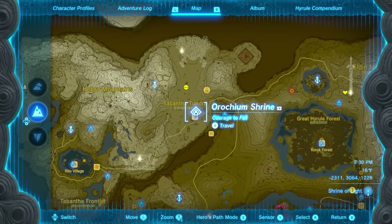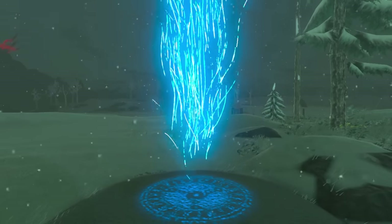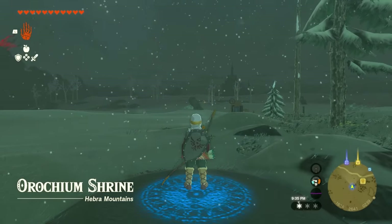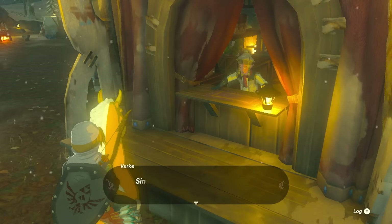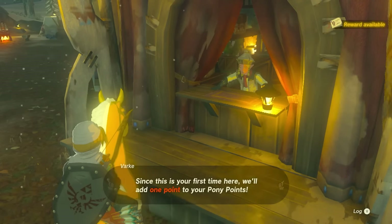By the way, when you visit every single stable, make sure to find a shrine close by so you have a fast travel point, and also make sure you're talking to every stable person so you can get yourself a pony point just for visiting that area.